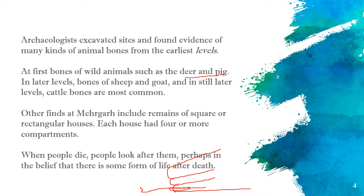In the beginning, people did not know which animals to domesticate, so they started with deer and pig. In the upper layers, they started to keep sheep and goats, which became more common. Sheep and goats proved to be very useful.